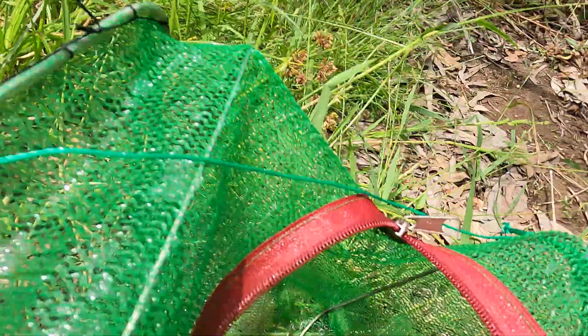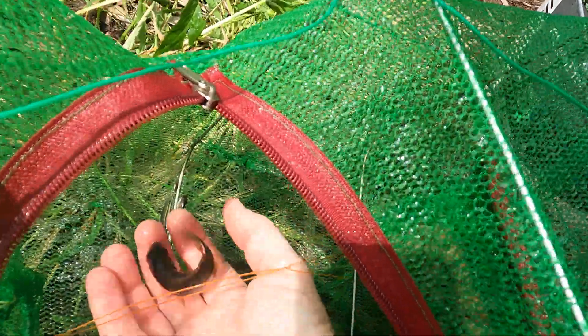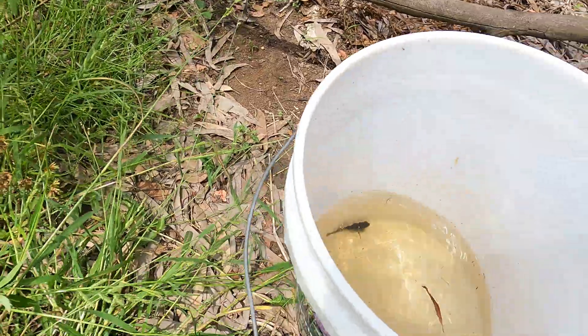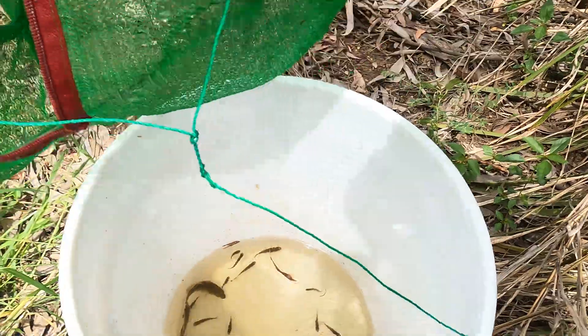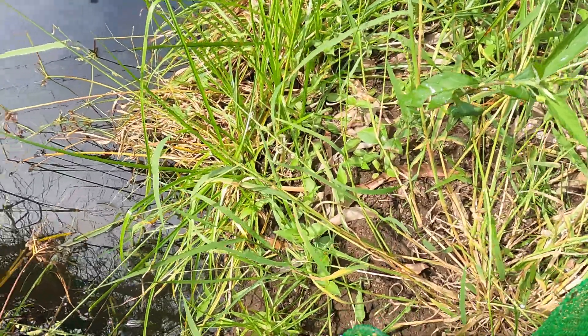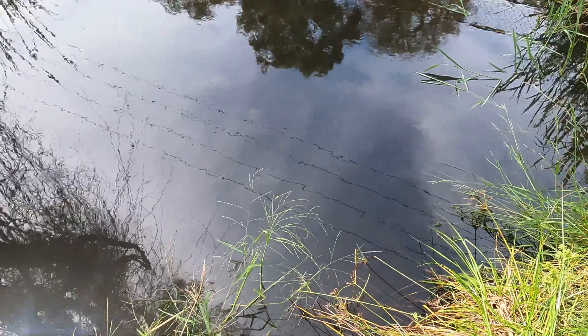So what have we got in here? Rainbow fish by the dozens — and a tilapia. Let's get these in the water and sift through to see what we got. I am only taking home the invasive species today to feed to the turtle. We're going to let the natives have a crack at living.